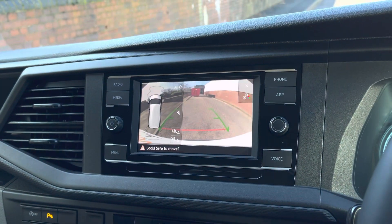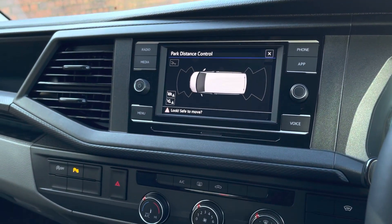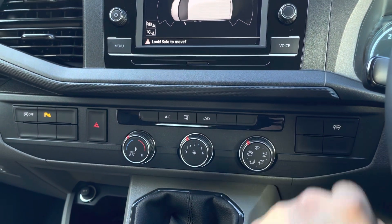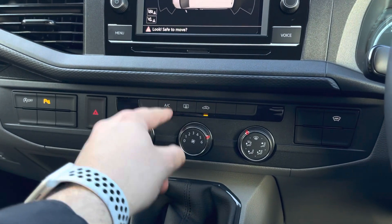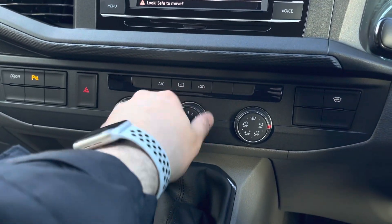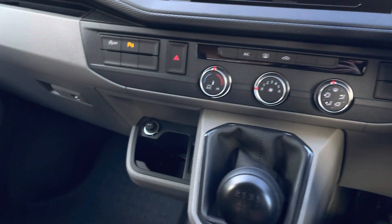Similarly, once reverse gear has been selected, that rear view camera feed will also display on the colour touchscreen. Down below are this van's climate controls. It comes with a front and rear heated windscreen, perfect for those cold mornings, and in the warmer months the van also comes with climatic air conditioning. Down and to the left there is a 12-volt and USB-C outlet, handy and perfect for keeping all of those smart devices perfectly charged.